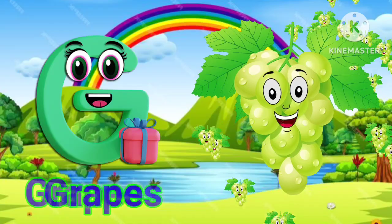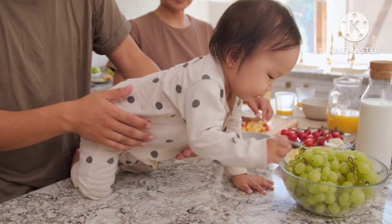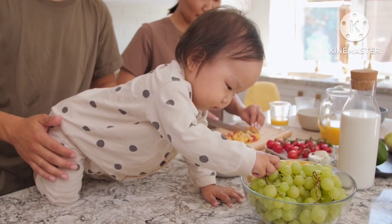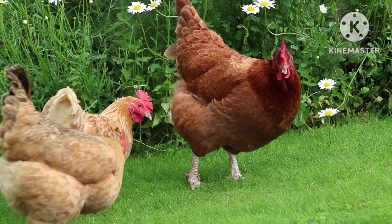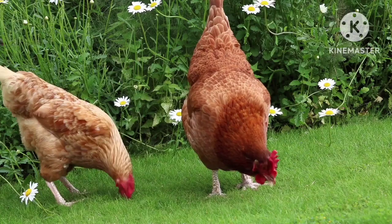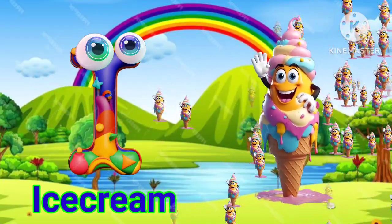G for grass, D for grass. H for hand. I for ice cream.